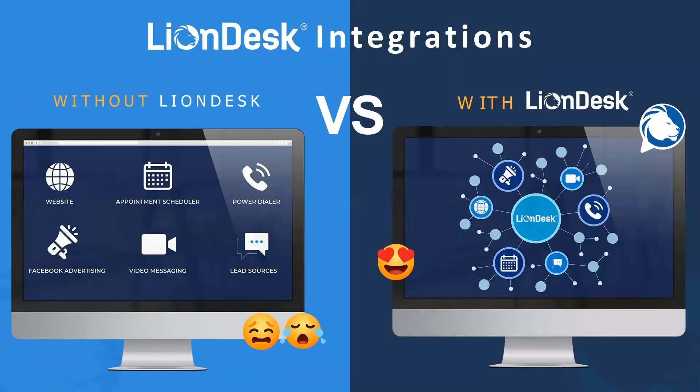We have lots of different integrations that LionDesk offers, and we will get into those in further training sessions. But for now, let's talk a little bit about what LionDesk can do to help you convert.